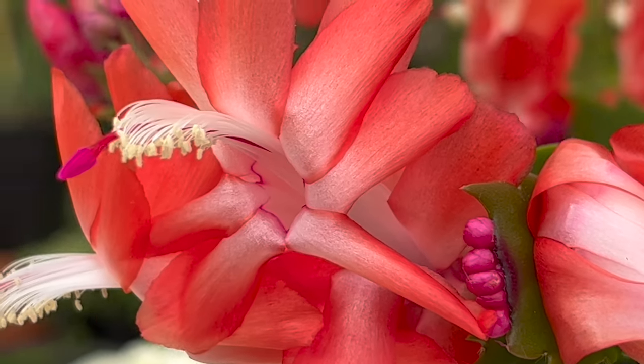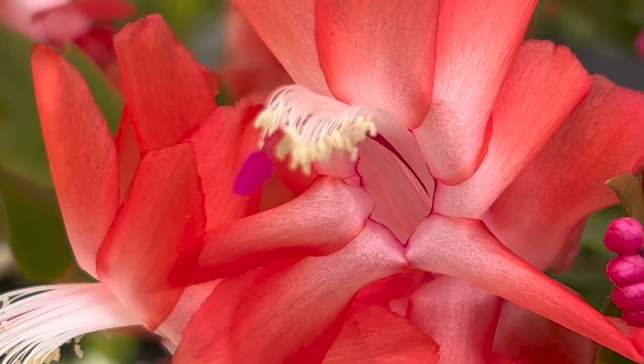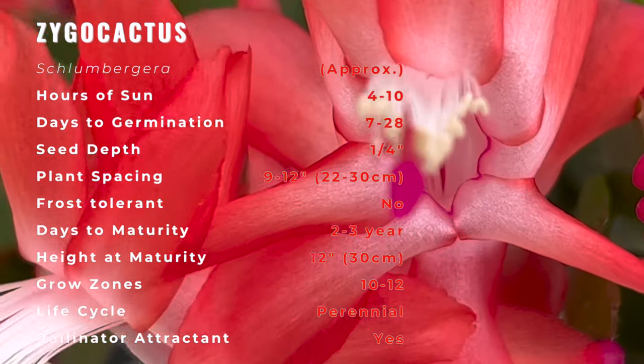Like other Schlumberger species, it is native to Brazil, where it grows as an epiphyte in rainforest, mainly on trees or shrubs, but sometimes in shady places among rocks.